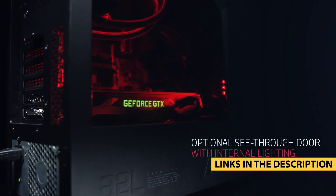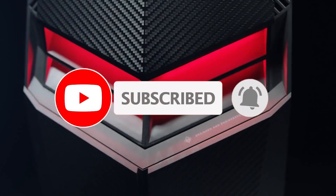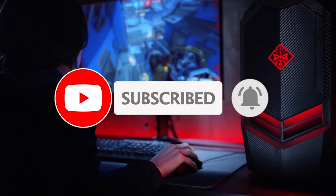For more information on the products, I've included links in the description box down below, which are updated for the best prices. Like the video and don't forget to subscribe. Now, let's get started.